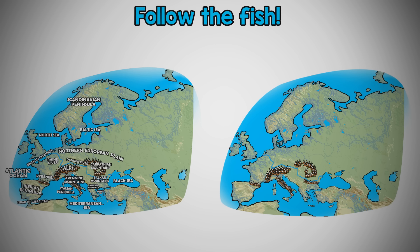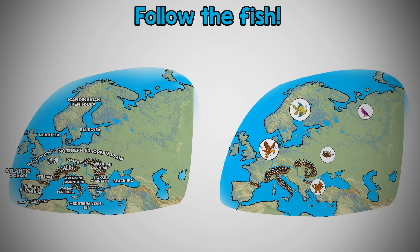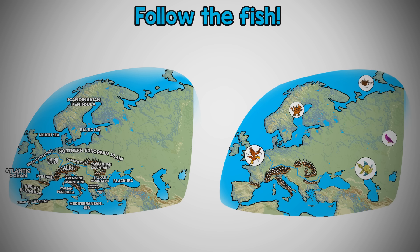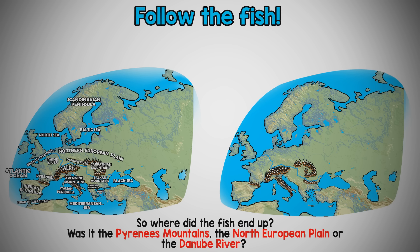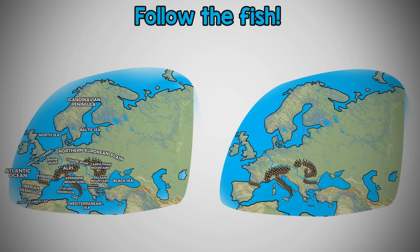Remember to keep your eyes on the fish. So, where did the fish end up? Was it the Pyrenees Mountains, the North European Plain, or the Danube River? Yep, it was the Danube River.